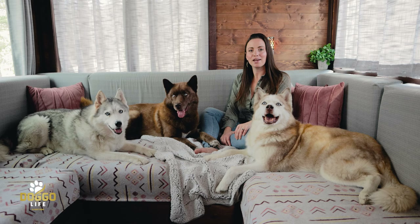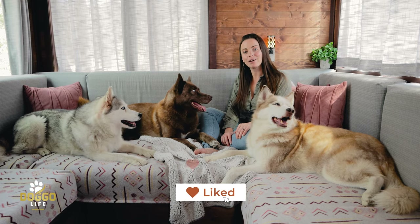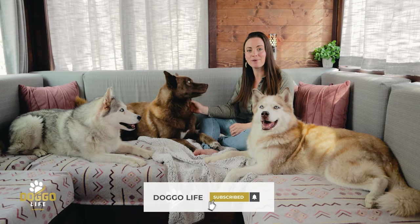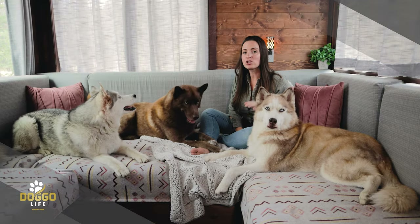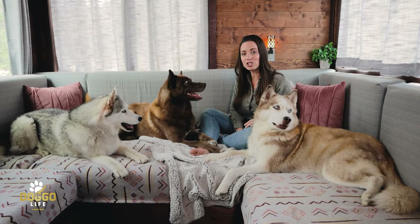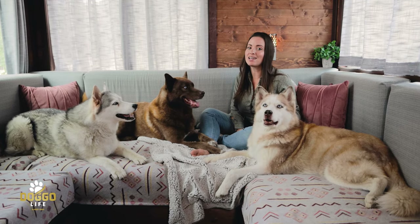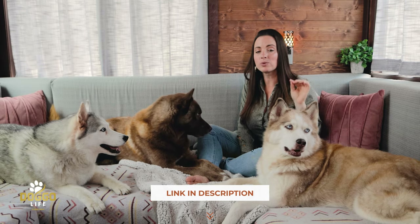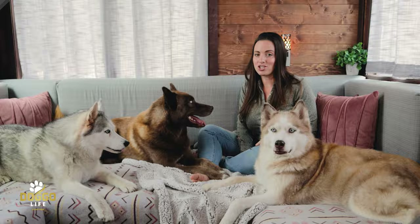If you like dog lifestyle videos, be sure you click the like button and subscribe to Doggo Life. Turn on the notification bell so you never miss a single video. Stick around to the entire video because I'll be sharing one very important thing to be careful about when using this type of setup for your dog. I'll leave links in the description to all the products we're talking about today.